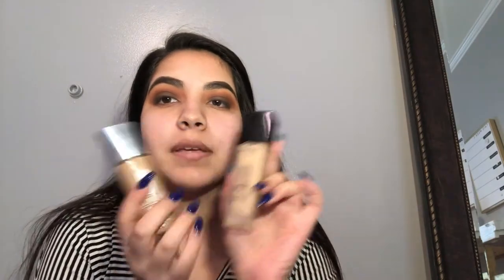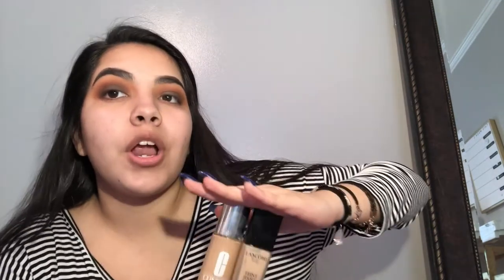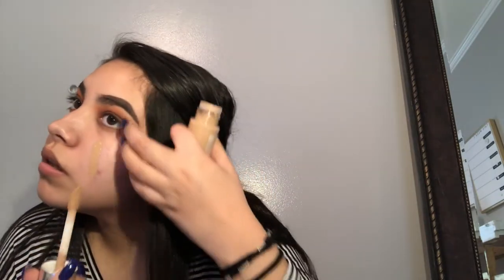I've blended everything in and now the foundation is done. I realized this shade is way too dark for me and this one is way too light, so together they are perfect. I use a handy dandy sponge and just blend it in. Watch me glow up when all this is blended in — blending makes a difference.